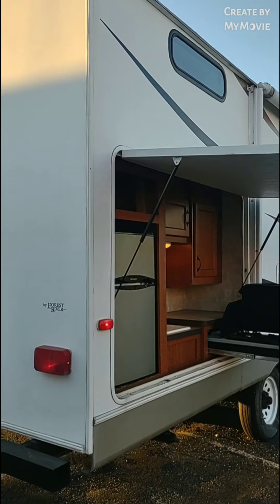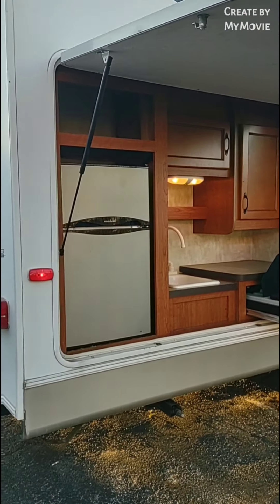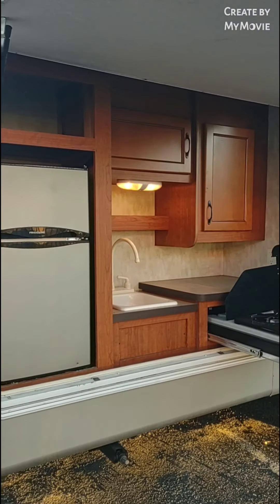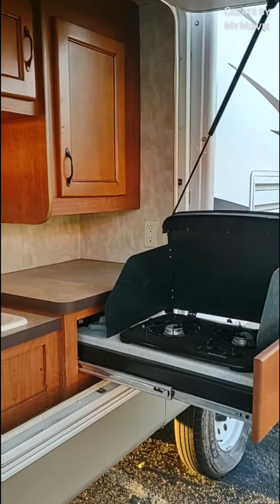Come around the other side — you can see it has an outside kitchen. It's equipped with a mini refrigerator and a freezer, overhead cabinets, a sink, and a two-burner stove.